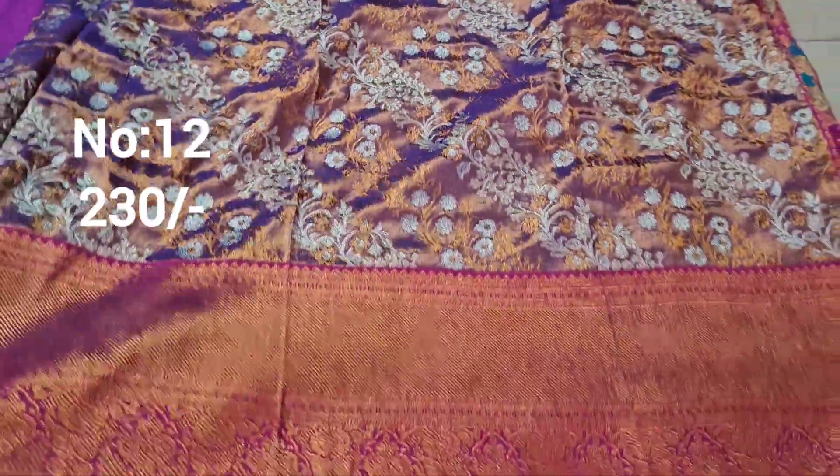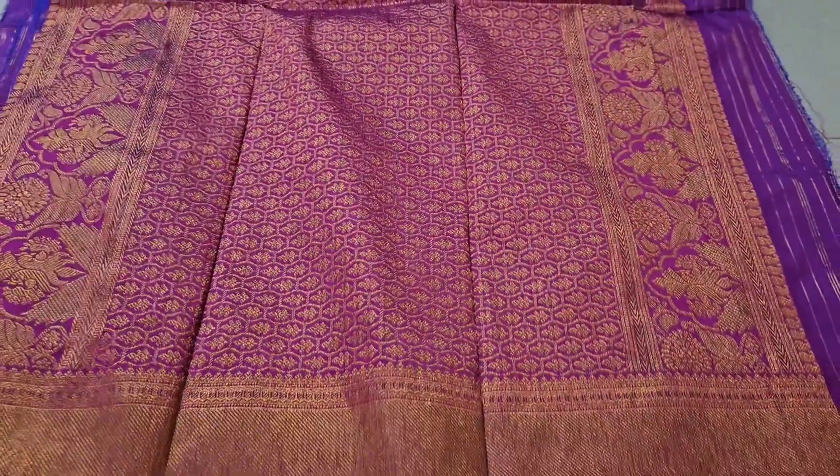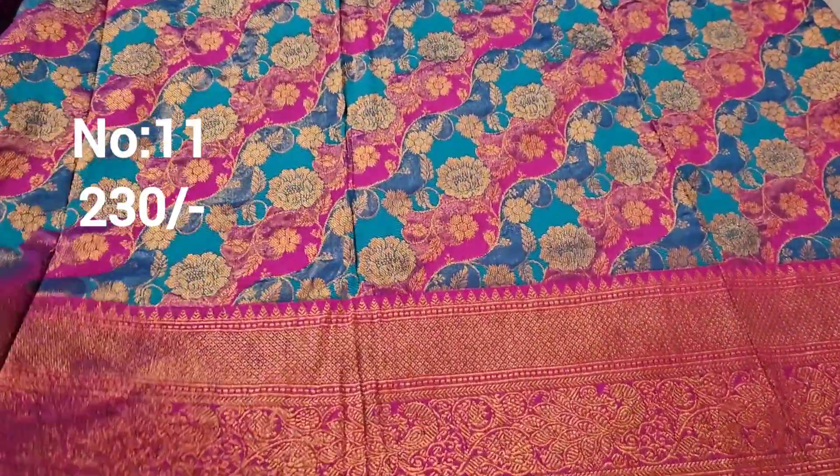Next one: this is a churidar — lavender type color, purple type. Same color with rani pink color border. Exactly same border. Only 230 rupees — suitable for kurti or blouse. Excellent.